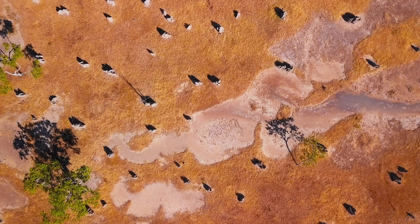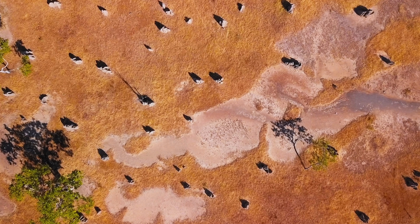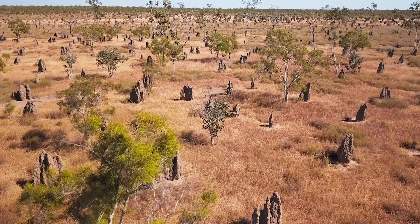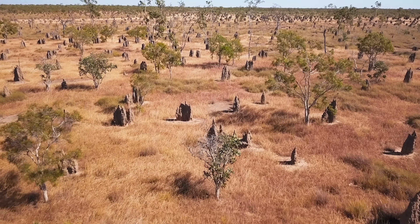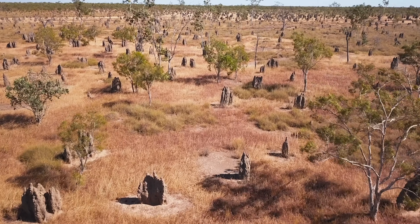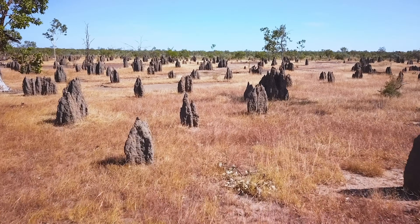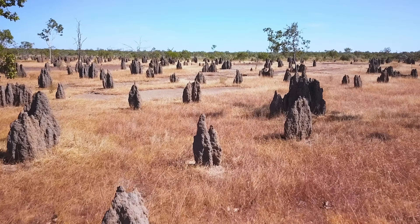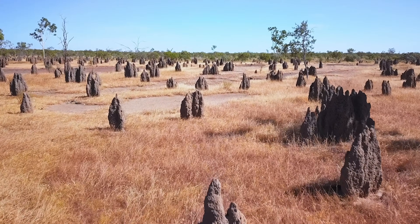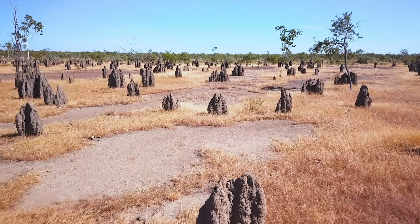In the Australian outback, termite mounds cast shadows over the red earth. They loom like skyscrapers, each one stretching up to eight meters. Individually, the towers stand with a mighty presence, but together this desert is a city that stands even stronger.